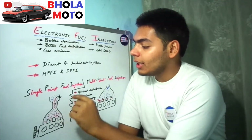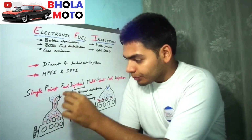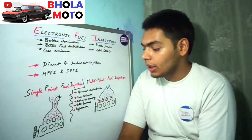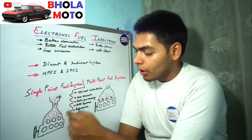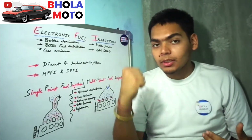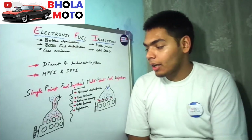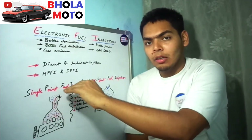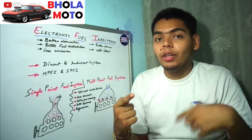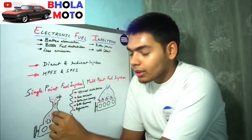In the single point fuel injection system, comparable to a carbureted engine, there is one injector in the throttle body. This injector injects fuel as air passes through the throttle body. A throttle valve regulates the amount of air entering the inlet manifolds of the cylinders. When a piston goes down on its suction stroke, air is sucked through the throttle body, the MAP sensor detects how much air is entering, and the fuel injector injects the appropriate amount of fuel.